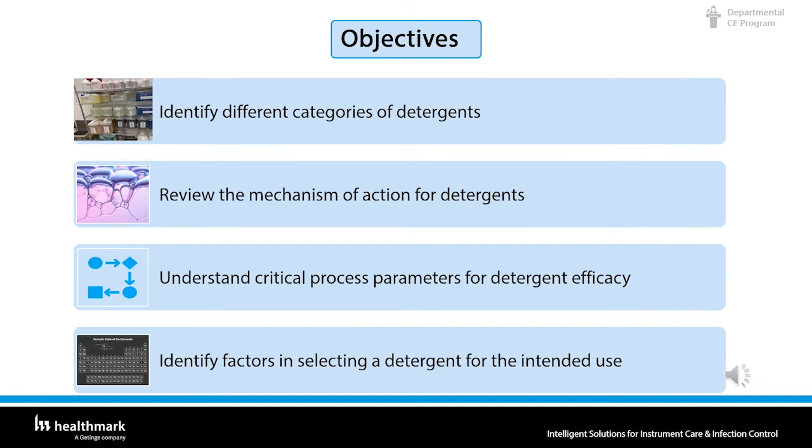Our objectives today: we're going to identify different categories of detergents, review the mechanism of action for detergents, understand the critical process parameters for detergent efficacy, and identify the factors in selecting a detergent for the intended use.